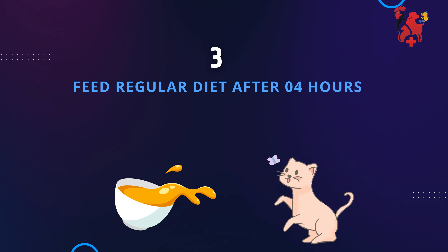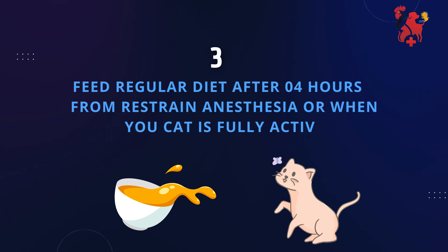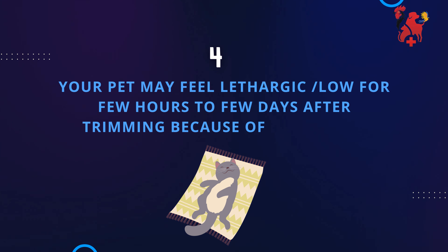Feed a regular diet after 4 hours from restraint anesthesia, or when your cat is fully active. Your pet may feel lethargic or low for a few hours to a few days after trimming because of the anesthesia.